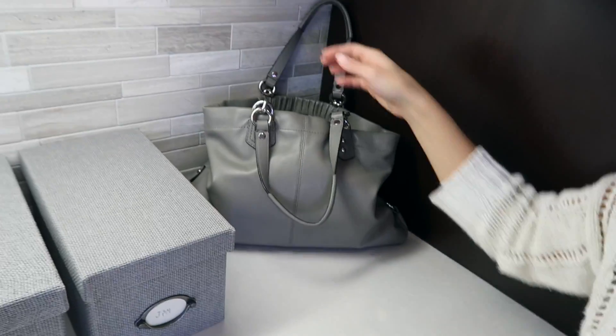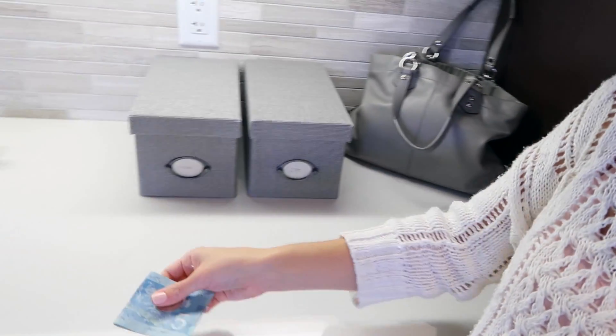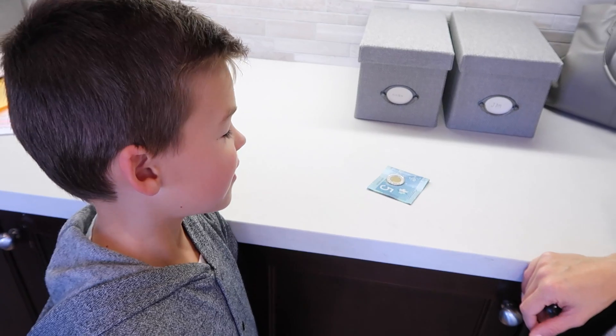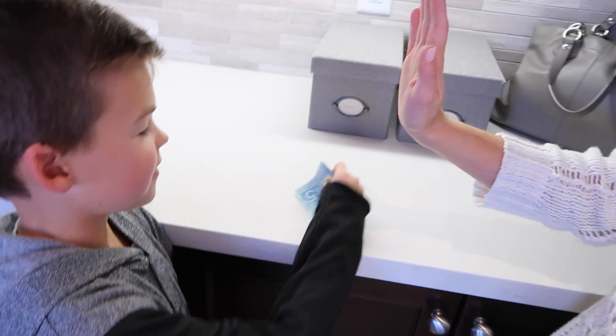Are you done your checklist? Yeah. Okay, here we go. First allowance. So that's how much? $7. So where are you going to save it? Let's put it somewhere safe. Where's a good spot? In my piggy bank. Okay. Good job. High five.